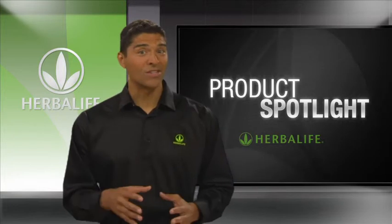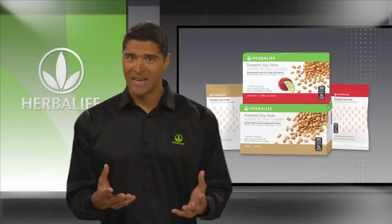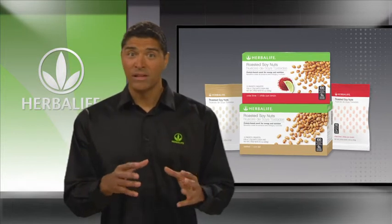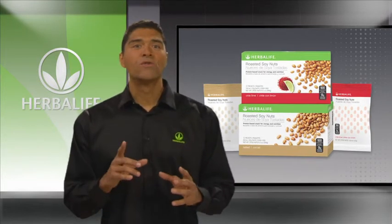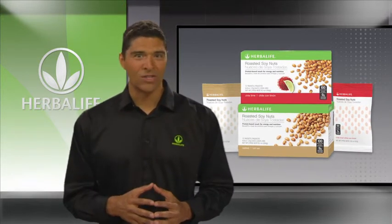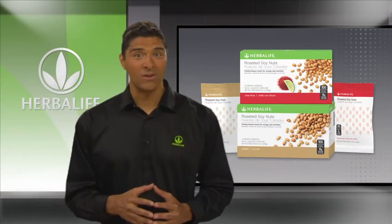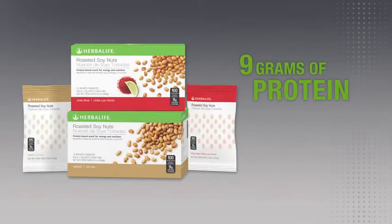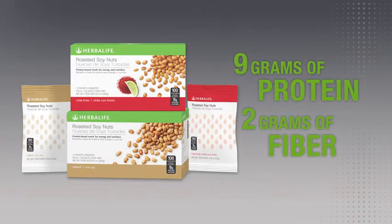Want to add a little crunch to your snack? Roasted soy nuts in chile lime and salted flavors are your nutritional alternative to typical snacks that contain lots of fat and salt, with little dietary fiber, and can contribute to weight gain. Made with dry roasted soybeans, you get a lot of satisfaction in every crunch of these salty, tasty, and nutritious 100-calorie packets. They contain 9 grams of protein and 2 grams of fiber for portion control on the go.